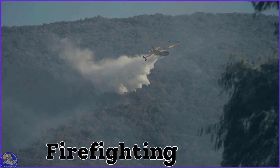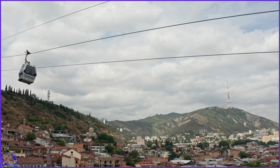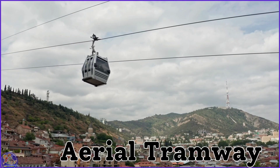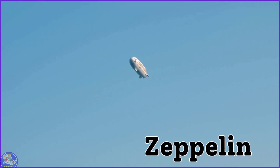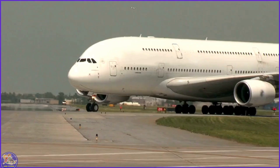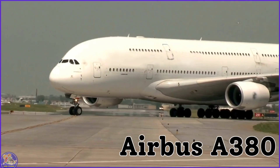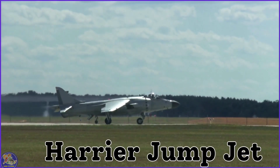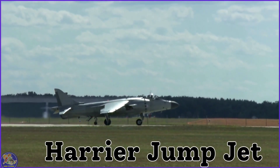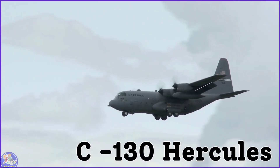Firefighting airplane. Zeppelin. Airbus A380. Harrier Jump Jet.